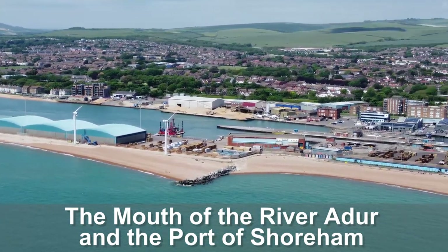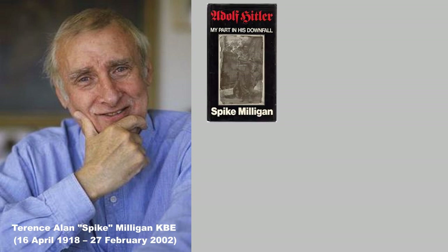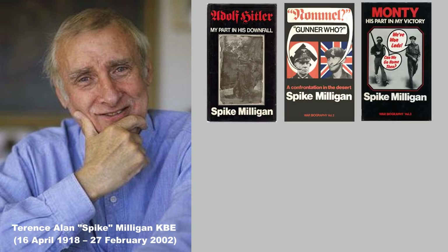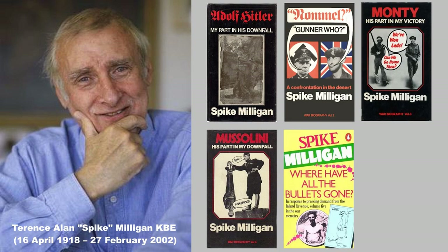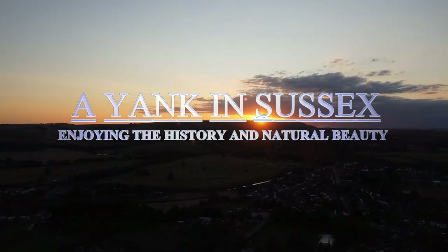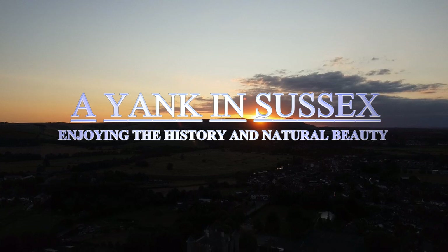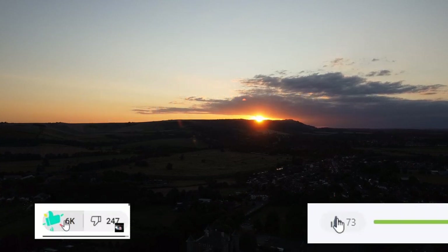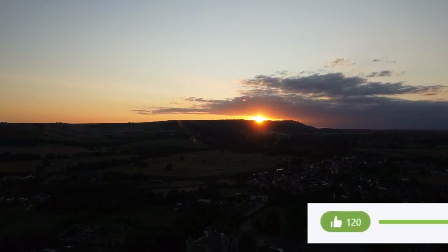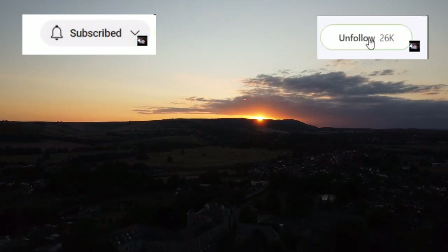Incidentally, I do hope you noticed the title of this video and how it gives homage to the famous and very funny wartime memoirs of Lance Bombardier Terence Spike Milligan. Of course, my little video here is nothing near as funny — nor perhaps funny at all — but I hope you enjoyed it. This has been a production of A Yank in Sussex. If you've enjoyed the video, please hit the like button. If you haven't already done so, please subscribe or follow. Thanks for watching and may you have a very nice day.